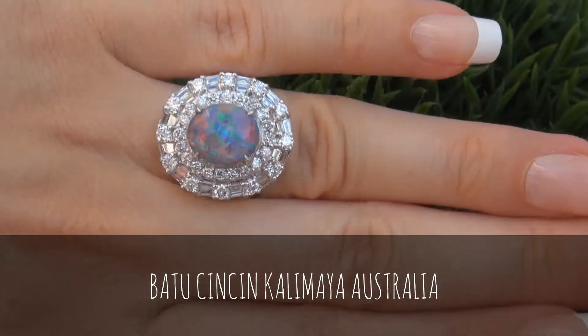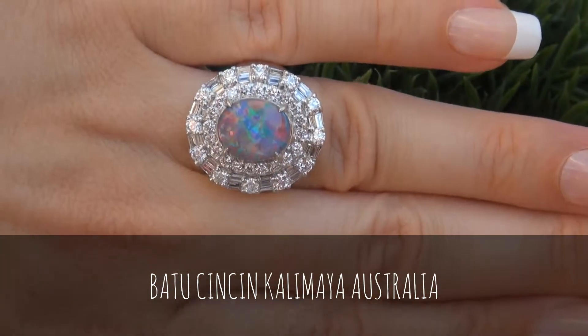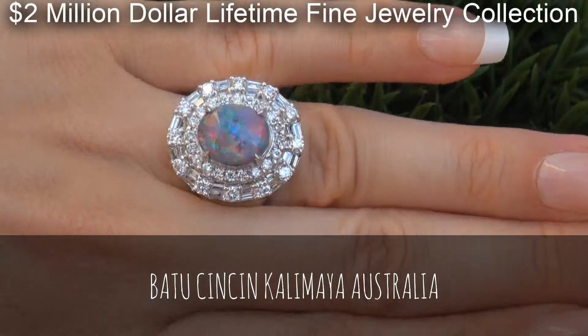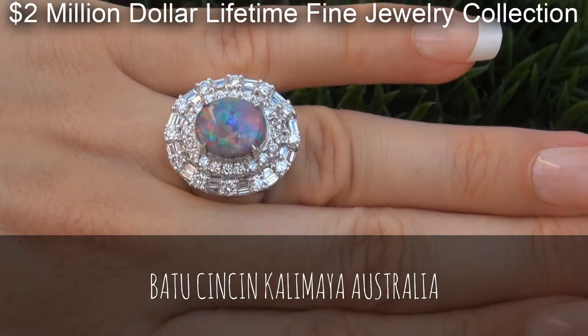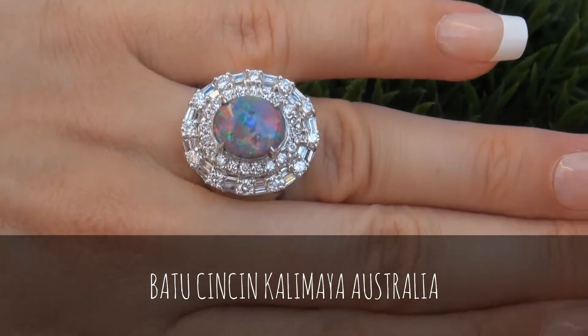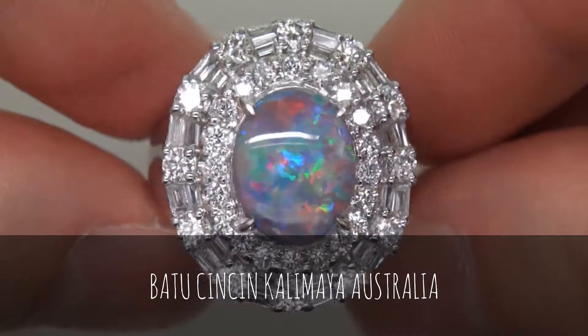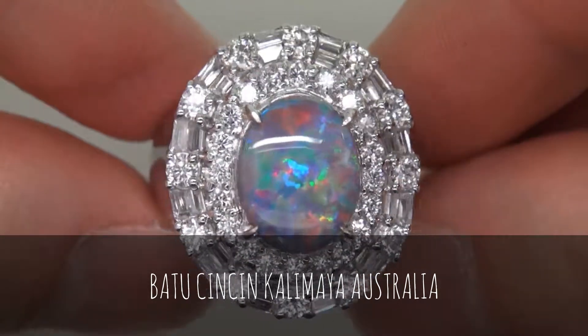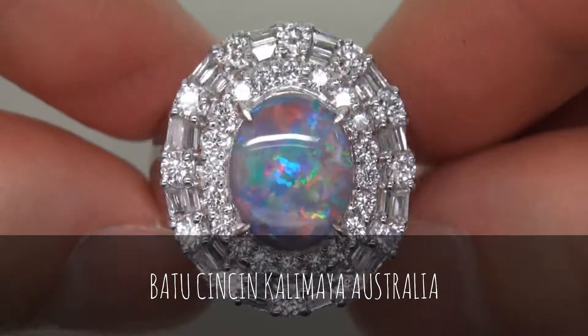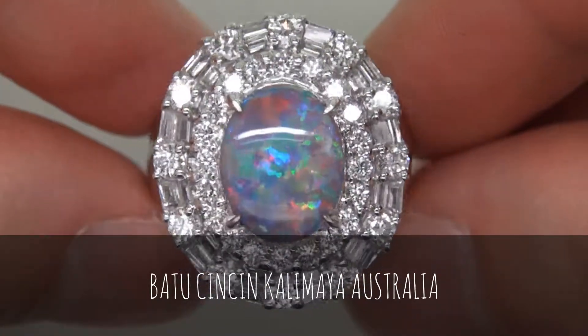This highly collectible ring comes to us from a prominent Newport Beach, California consignor, who asked for our assistance in selling her $2 million lifetime jewelry collection due to difficult personal and financial times. The opal was recently evaluated by GIA, which is the world's foremost authority in gemology, and the report will be included with your purchase.